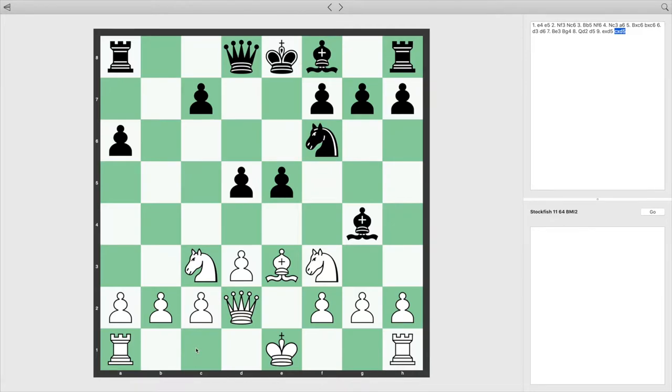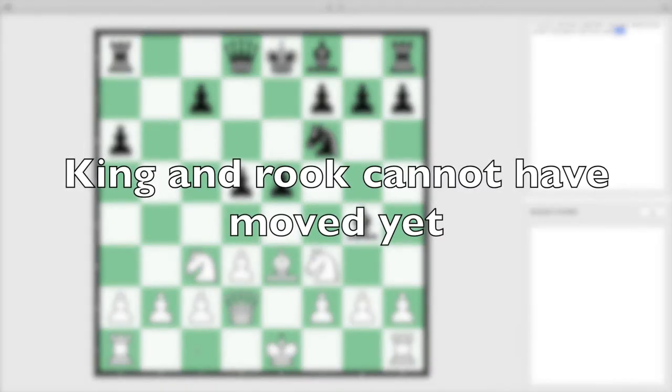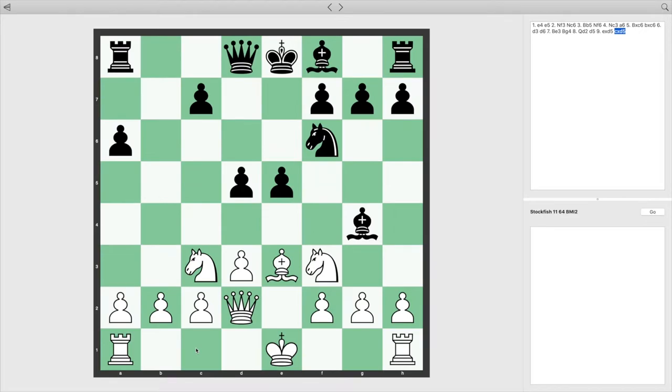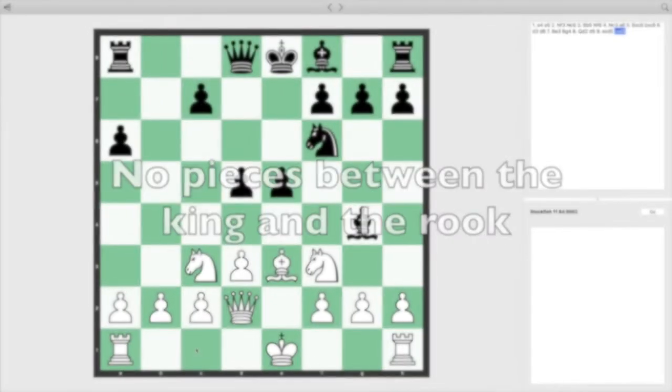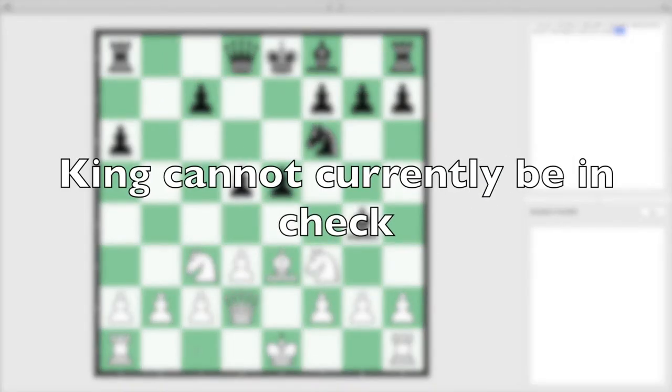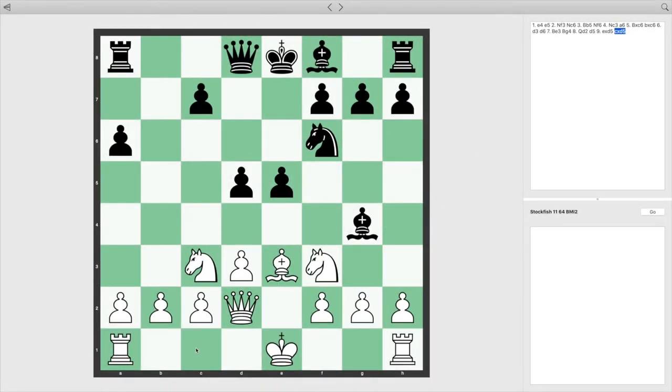Castling is only able to happen under certain conditions. Both the king and the rook should not have moved yet, even if they moved back to their original squares. Once either piece has moved, it's lost its castling rights. There can't be any pieces between the king and the rook. The king cannot currently be in check. The king cannot castle through check, which means a piece cannot be attacking a square that the king would have to cross.